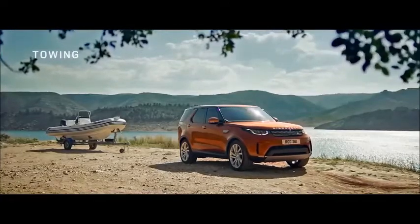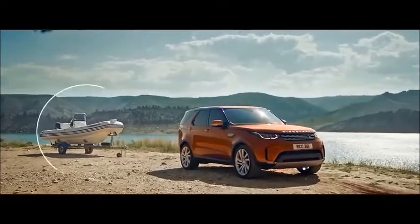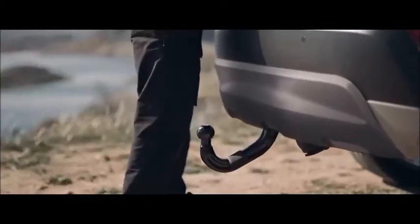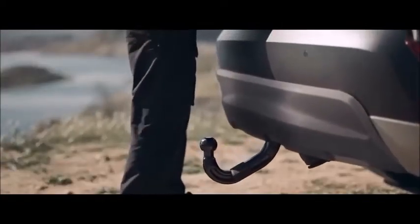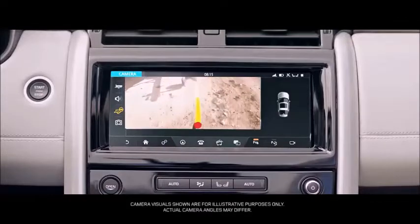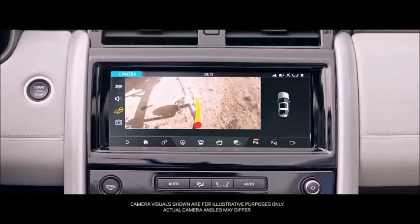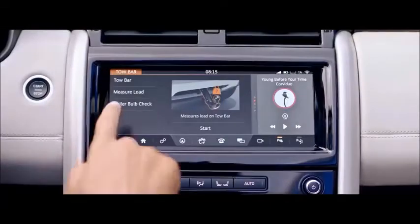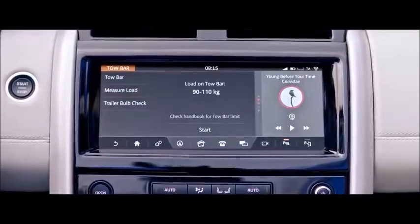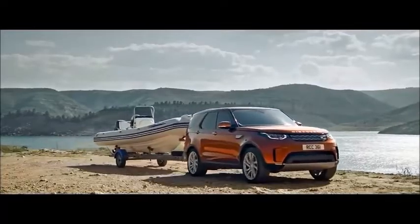The all-new Discovery has best-in-class towing capability, with a maximum trailer weight of up to 3,500 kilograms. Hidden until needed, an electrically deployable tow bar is available, and you can also raise or lower the vehicle height to make hitching your trailer easier. Hitch Assist uses the main touchscreen display to help guide you accurately into position. The electrically deployable tow bar also features the industry-first nose load measurement system, which tells you if your trailer is correctly loaded for safe towing.